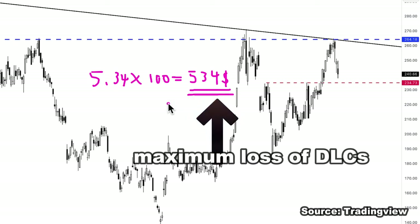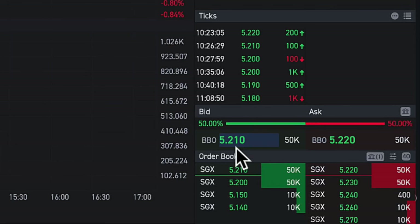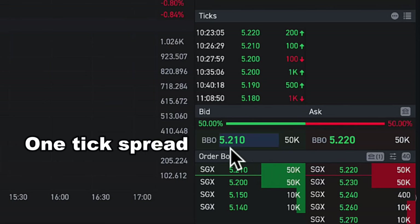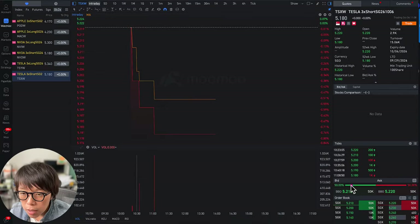If you want to tap into Tesla earnings, you can use DLCs instead of trading into the stocks. This is the current spread of the Tesla short DLCs. Since this morning it has been trading already and the spread has been kept tight — currently around $5.21 to $5.22, a one-tick spread. Volume is starting to stream in as this is the first day of listing. Societe Generale, which is the market maker, is providing the bid, meaning you do not have any problems exiting your position.